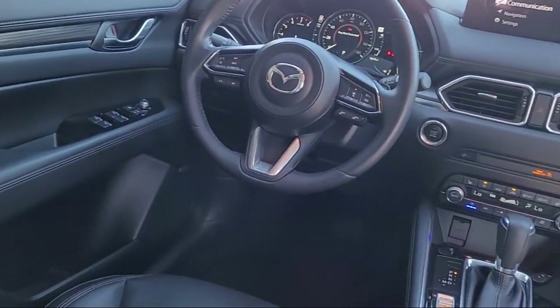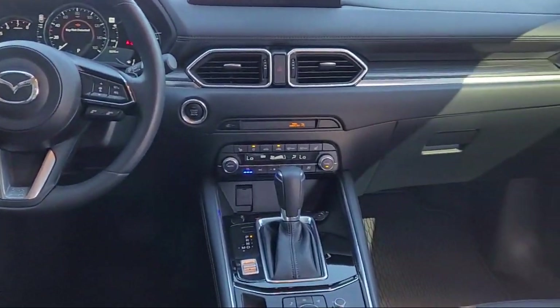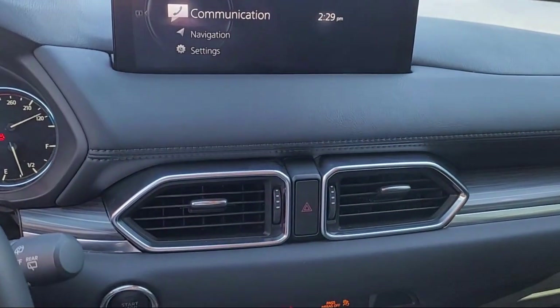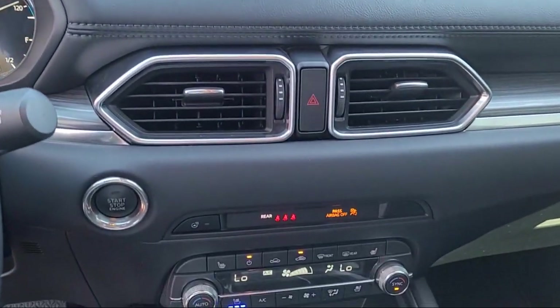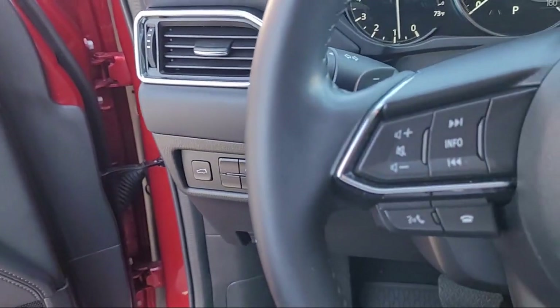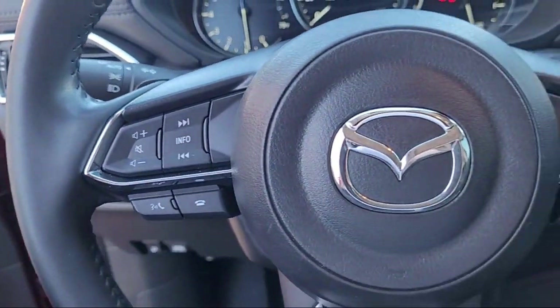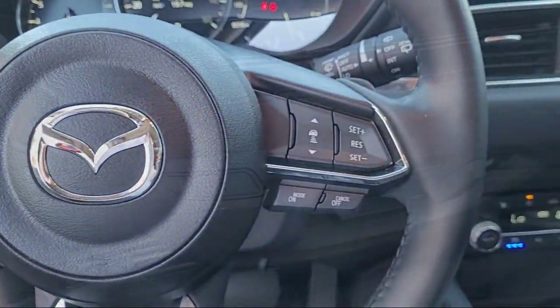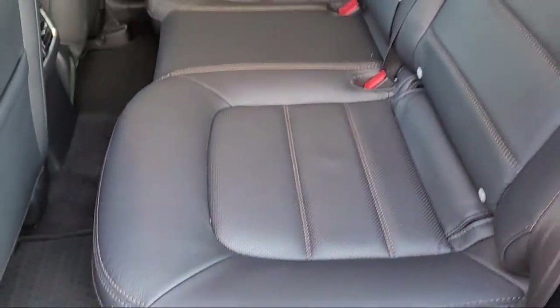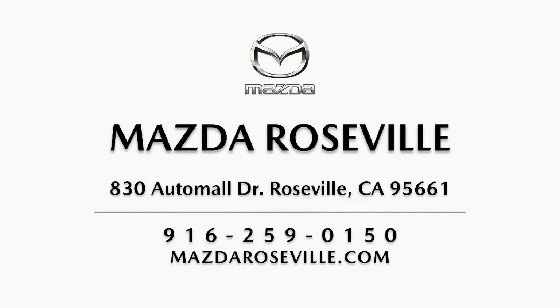Here at Mazda Roseville, we strive to provide the highest level of customer service for all of your automotive needs. As a locally owned and operated dealership, we hold ourselves to a higher standard. Mazda Roseville is dedicated to making sure that our clients can shop with the confidence knowing that they're getting a great value. Please come visit our showroom. Mazda Roseville is located at 830 Auto Mall Drive in the Roseville Auto Mall.